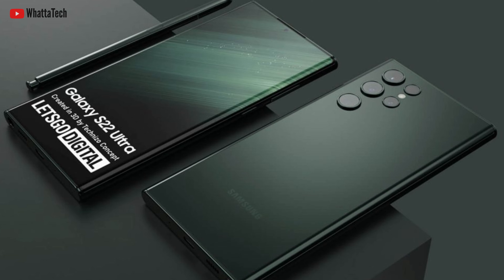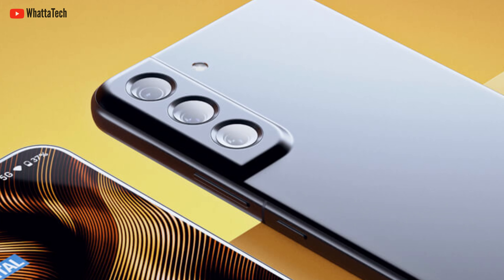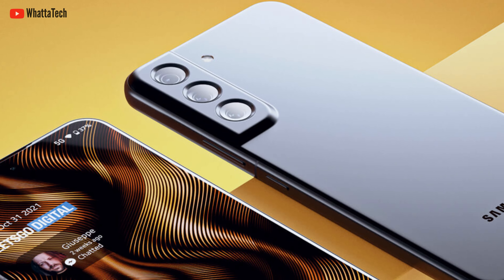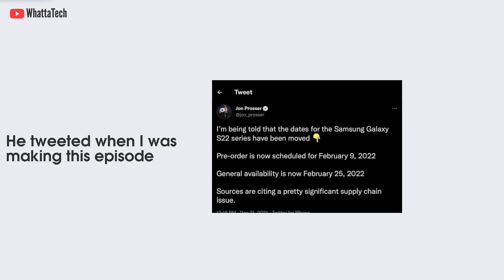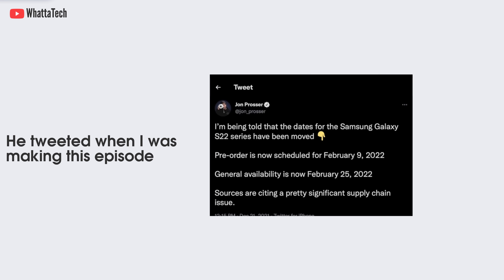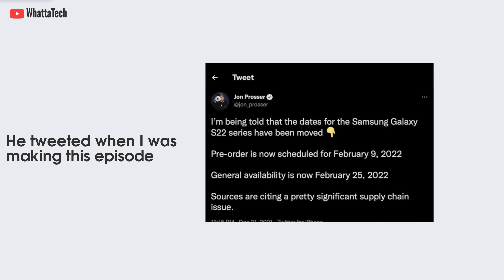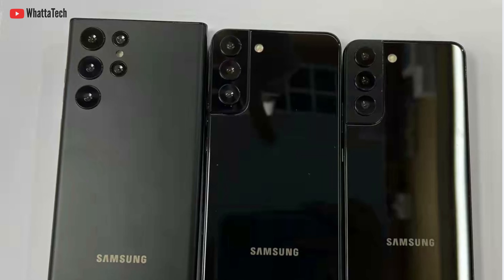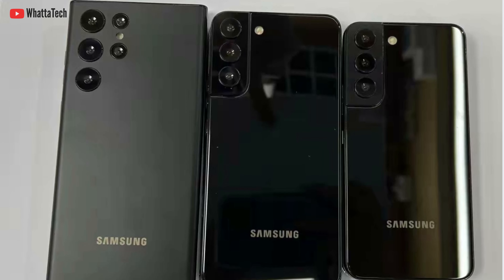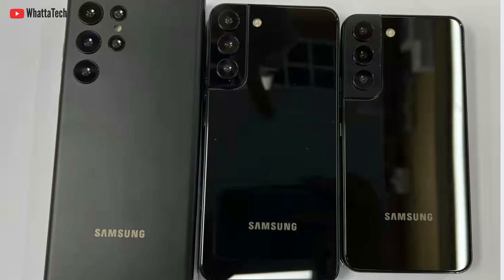Leaked information suggests the pre-order date is February 8th and the launch date is February 18th. However, we are now hearing that a significant supply chain issue has led to a revised Galaxy S22 release schedule. There are no exact details available at this moment, but it could be early production issues or even the global chip shortage. So even though you may be able to pre-order on February 8th, you might have to wait longer to get it in your hands.